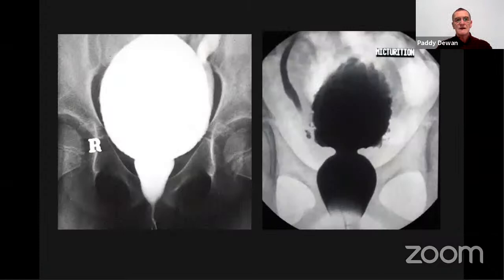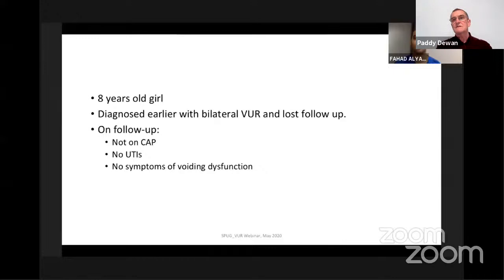In girls, we haven't focused much on the spinning-top urethra. If you've got VUR in a girl with that sort of urethra, I would focus on the urethra, not the reflux — particularly in a dramatic spinning-top urethra with the balloon in the distal urethra and significantly trabeculated bladder. I would suspect the reflux is a very minimal part of her pathology.